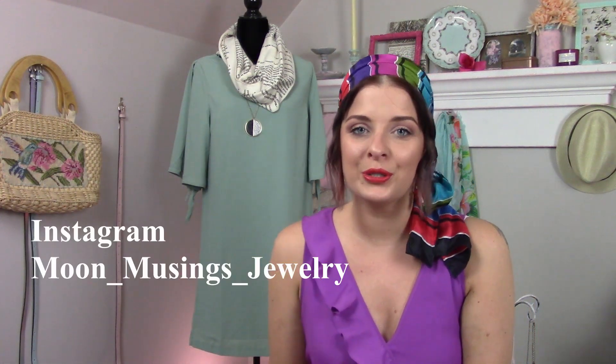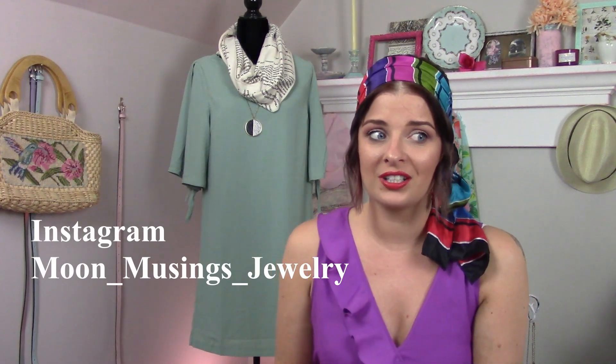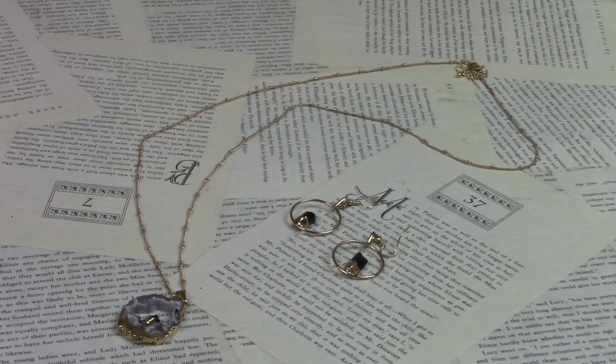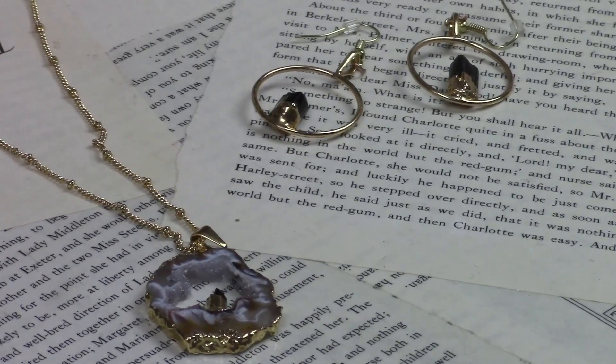These next couple items are from Moon Musings Jewelry. She's a small business owner who handcrafts all of her own jewelry and does an amazing job. I'm going to link her Instagram up here and down below, as well as her Etsy shop — it's Moon Musings Jewelry on Etsy. Her stuff is absolutely gorgeous. She does a lot of crystal work and what I think she calls paint splatters, where she lacquers paint into this amazing jewel. She actually custom made this set for me: black tourmaline drop hoop earrings and a matching black tourmaline necklace with a geode.